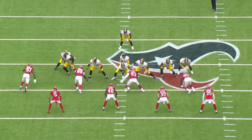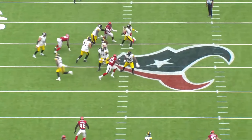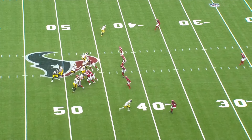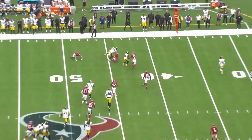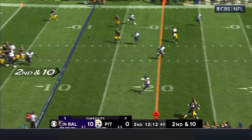Pickett fires and that's Pickens. Makes a nice spin move and dragged down in midfield. Really nice job by this offensive front giving Pickett a chance to hang in the pocket and step up. He hasn't had a lot of opportunities like that tonight, but he sees it, gets through the progression, steps up, and delivers a good ball to George Pickens on the in route.